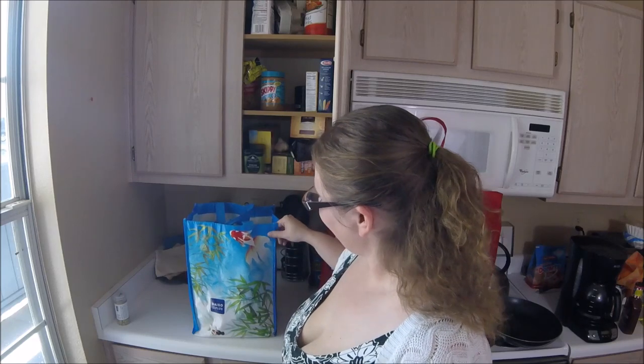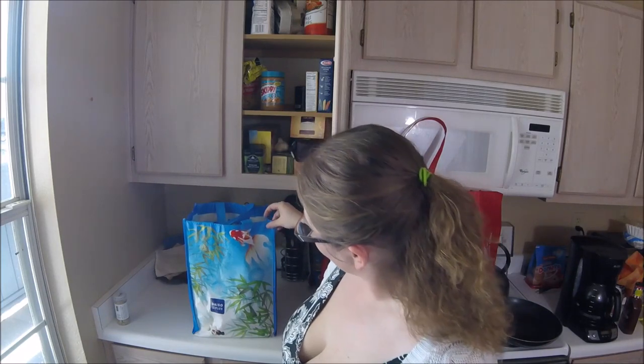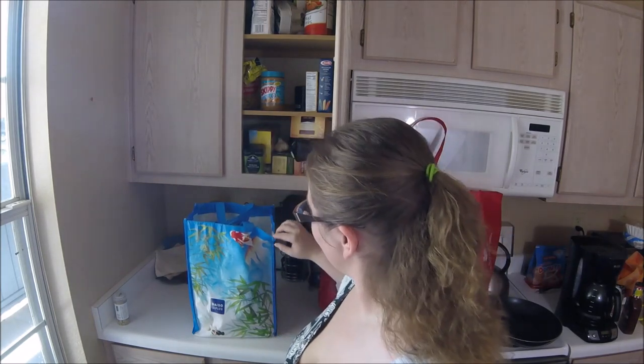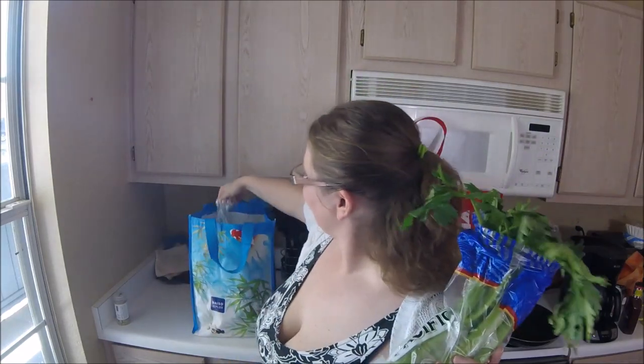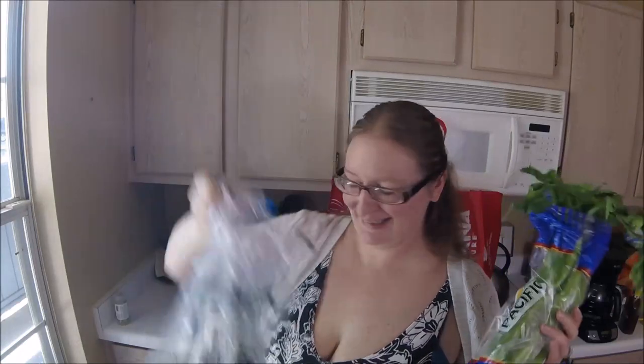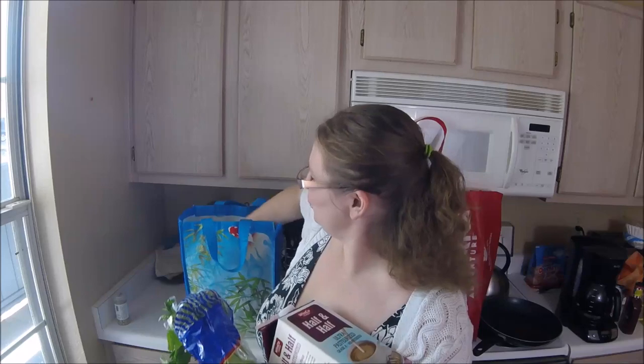Next up, we have my favorite Daiso bag, which is unfortunately falling apart at the seams, literally. I may try to glue it so I can continue using it, because it is one of my favorites. It's just a good size for a couple of heavy, tall things — like half-and-half, which is in here. First up would be celery, and some jalapeños, because my guy likes it hot. And then we've got the half-and-half — we actually have two of them, because I'm a bit obsessed with cream and coffee.